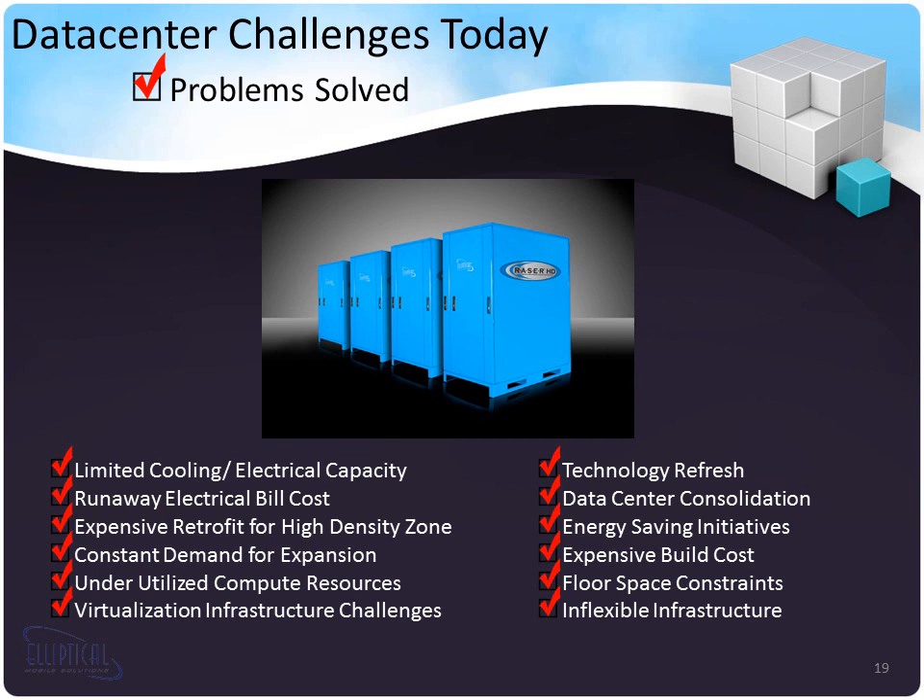Expensive build costs: you could build a data center at $2,500 per square foot as a traditional brick-and-mortar with all capital expense up front, or you could build a warehouse at $70 per square foot and start dropping Razor systems in one right next to the other and grow as you need. Floor space constraints: because the Razors have a hot and cold aisle inside them with all cooling right next to the equipment, we often save 50 to 75% of floor space compared to traditional hot and cold aisle containment systems used by conventional data centers today.